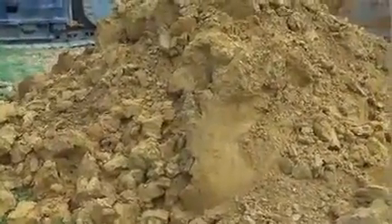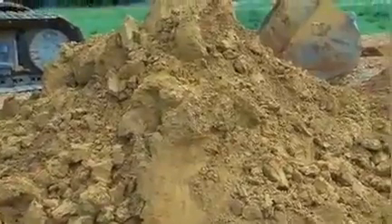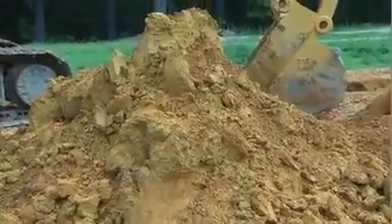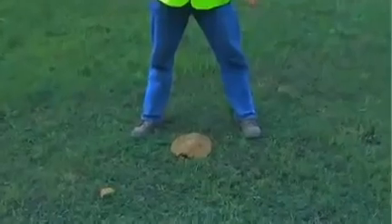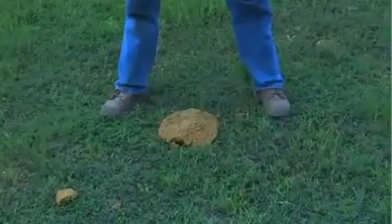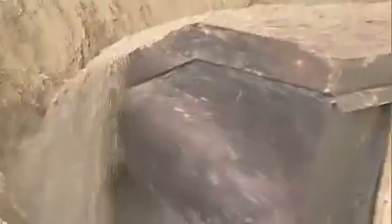Soil can either be cohesive or granular. Cohesive soil contains fine particles and enough clay so that the soil will stick to itself. The more cohesive the soil, the more clay it has, and the less likely a cave-in will happen. Granular soils are made of coarse particles, such as sand or gravel. This type of soil will not stick to itself. The less cohesive the soil, the greater the measures needed to prevent a cave-in.